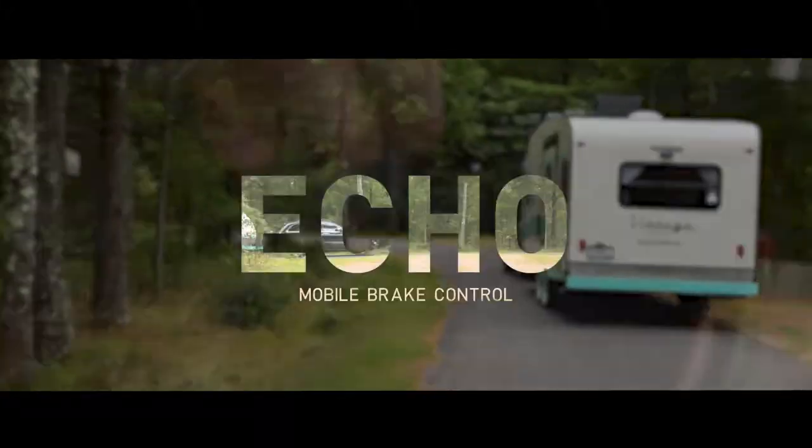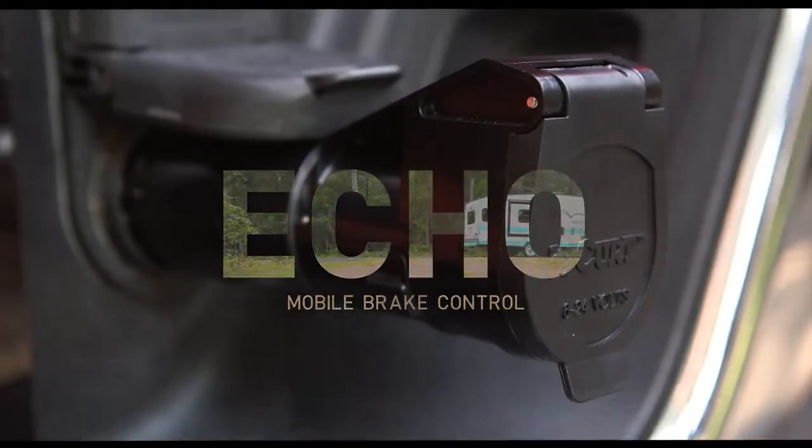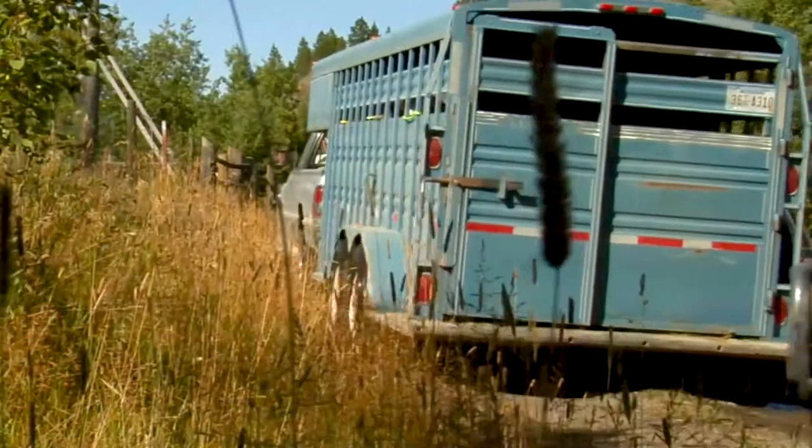Bring your towing experience into the modern age with the Echo Brake Control. This new brake control is a Bluetooth-enabled device that wirelessly connects to your smartphone, allowing you to control and monitor all trailer brake activity.